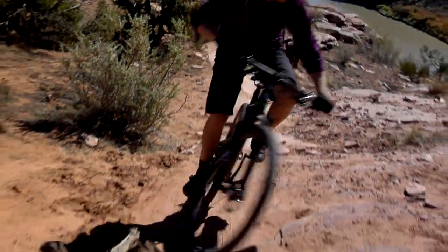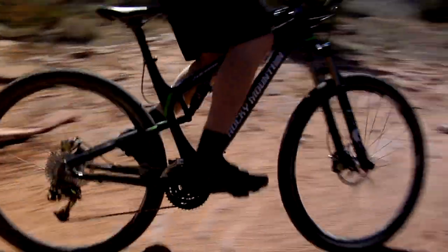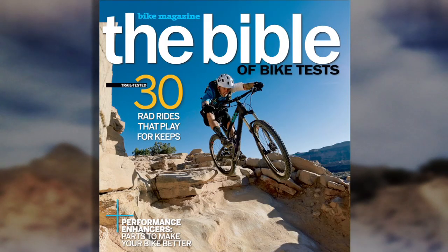I'd recommend it as a 10 to anyone who wants a bike that's fast and efficient and massively capable in technical terrain. For that guy, it's a 10 in my book.